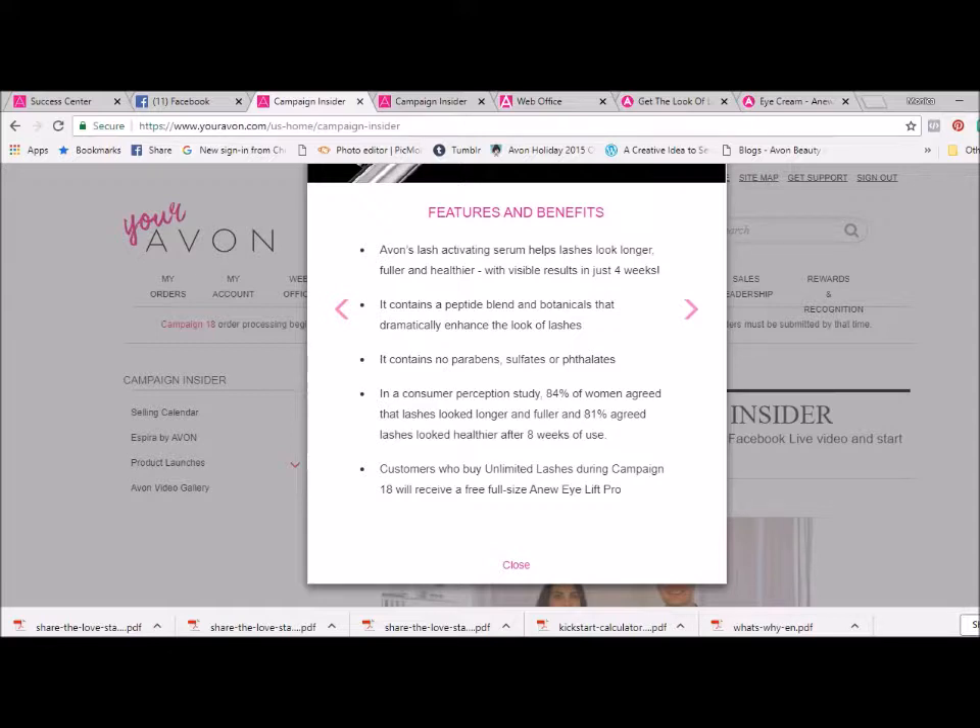In a consumer perception study, 84% of women agreed that lashes looked longer and fuller, and 81% agreed that lashes looked healthier after eight weeks of use.